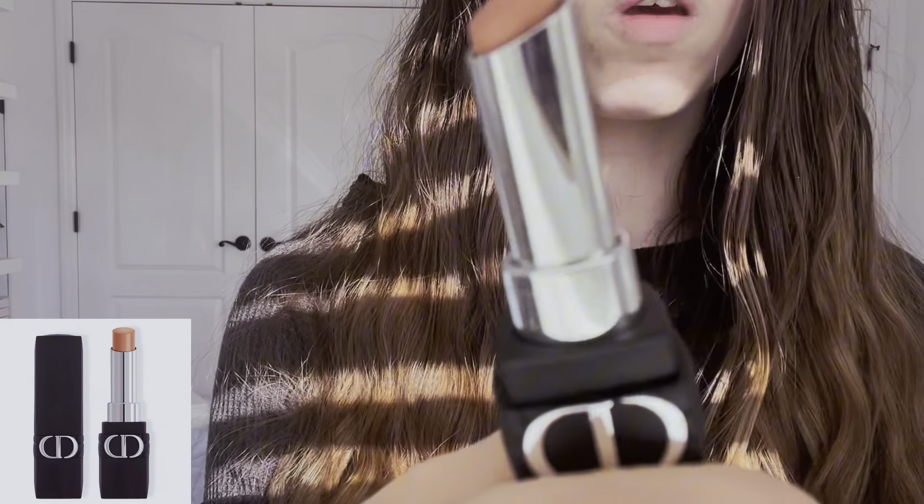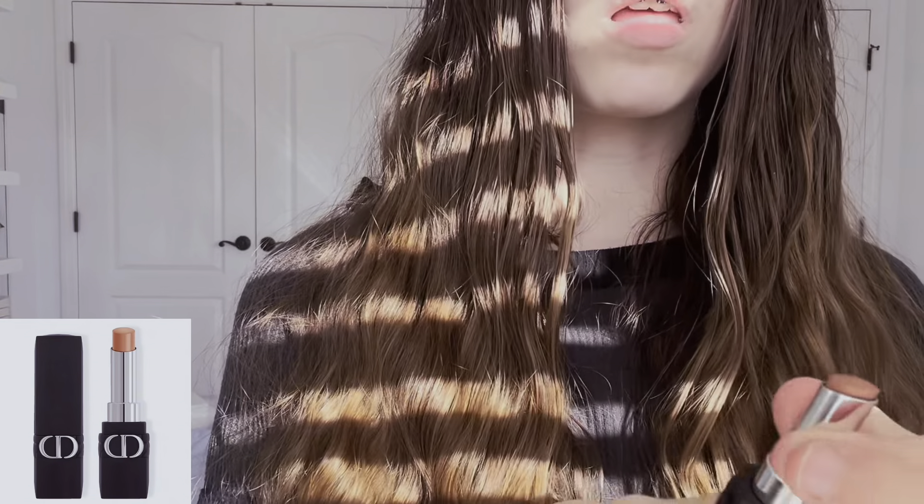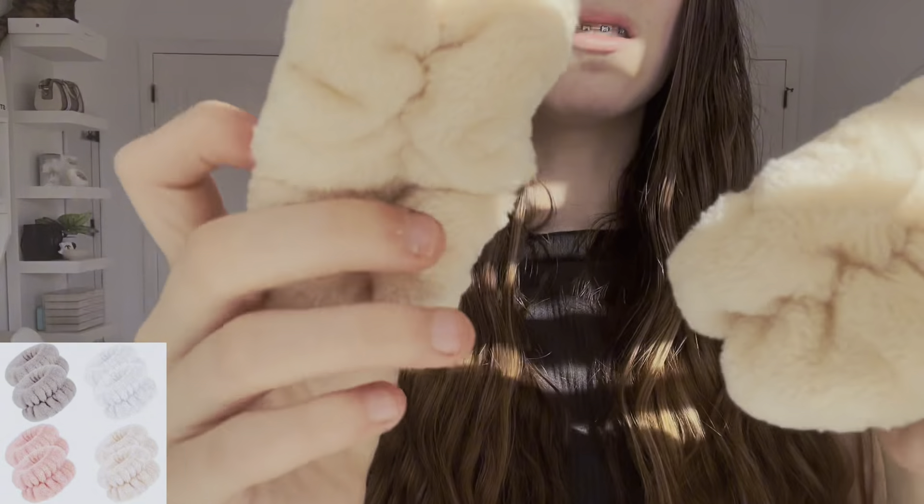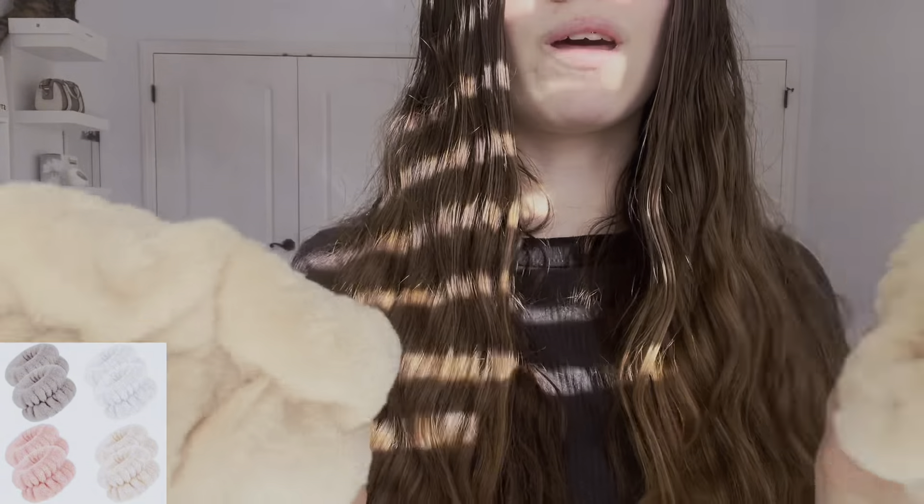I got this Dior lipstick. It's a really pretty shade and I really like it, so I was just like, this is good.